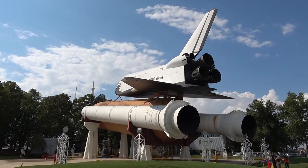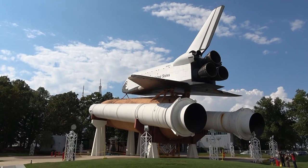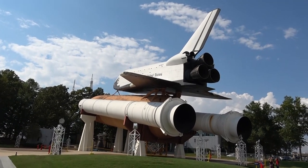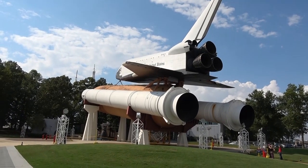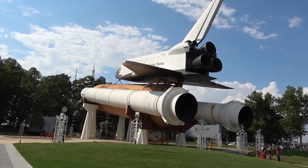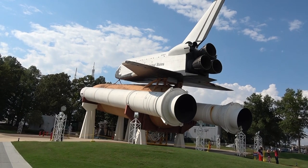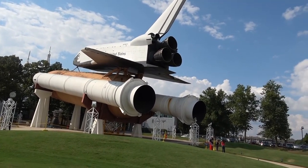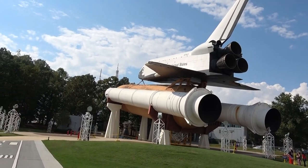Nice little shot there for you — got the Saturn I and the Saturn V, the space shuttle. There's other stuff in the picture, but nobody really cares about that stuff. Let's just focus on the rockets.